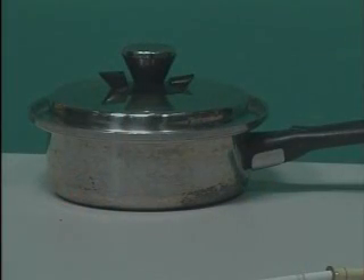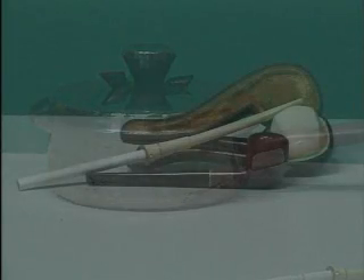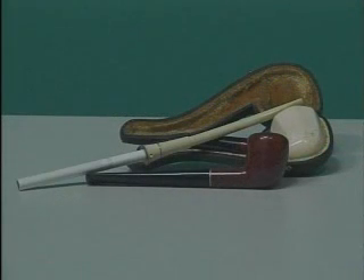Bakelite's not used so much today because it's too labor-intensive, but you will see it used as a handle on pots and pans because it is heat-resistant, and that's the same reason it was used for pipe stems and cigarette holders. In its heyday, Bakelite was used for telephones, radios, kids' toys, guitars, cameras, and even early machine guns.